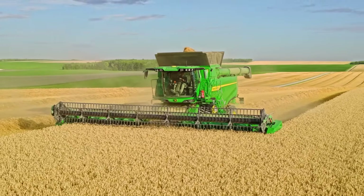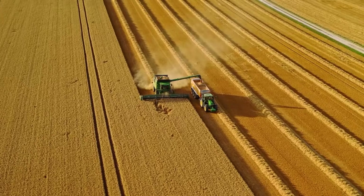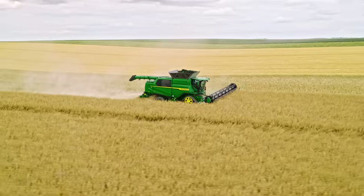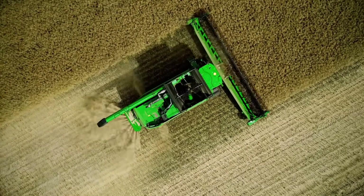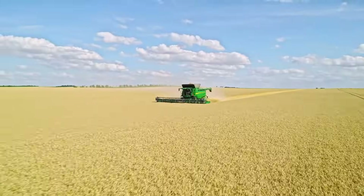The new T5 and T6 combines share a lot of the same DNA with the top-of-the-range twin-rotor X9. The feature-rich design delivers an operator experience that is second-to-none for a walker combine. Here are the top 10 tech highlights.